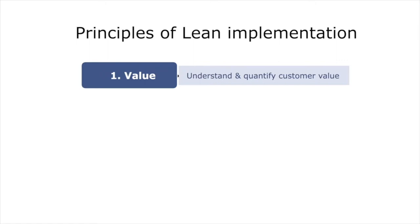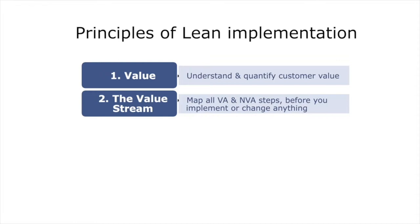The second principle in this book is that you gain an understanding of every single step that delivers the service or the product to the customer, and you do this by developing a documented value stream map.